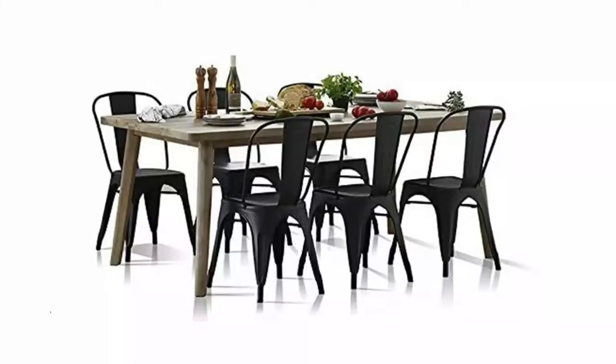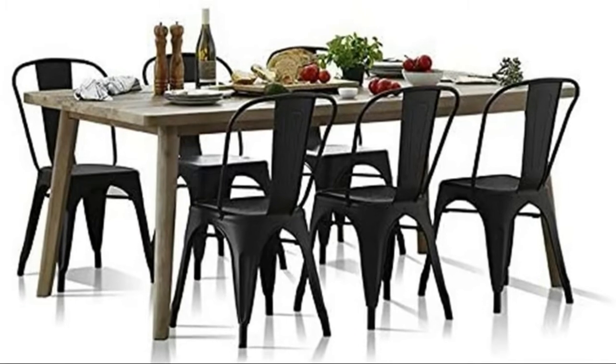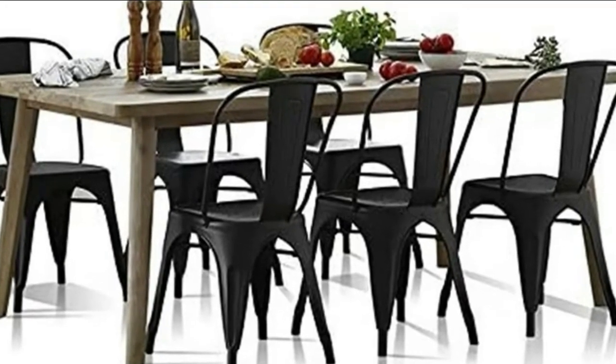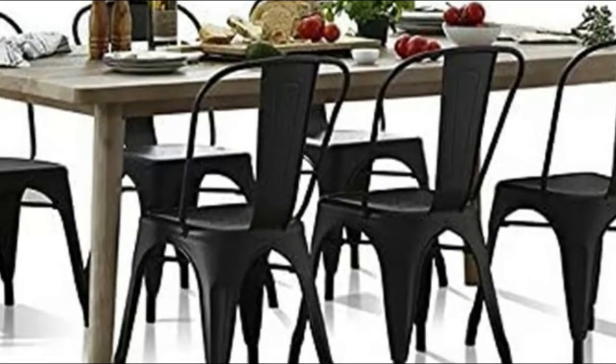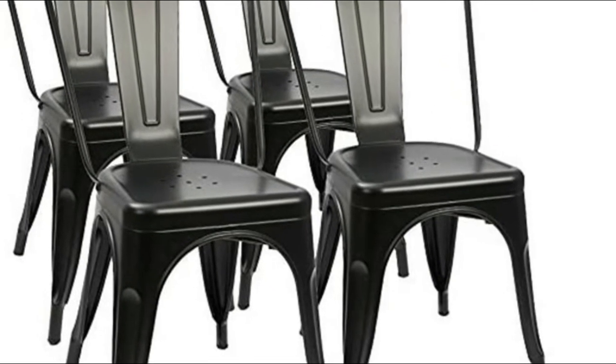Number one: for max easy assembly and premium material, assembled within 10 minutes. Dot-scratch and rust-resistant steel is super durable. No-mark rubber feet keep them from sliding and scratching hardwood floors. Stackable for space-saving and easy to carry.